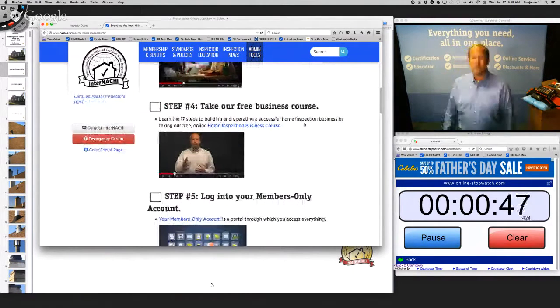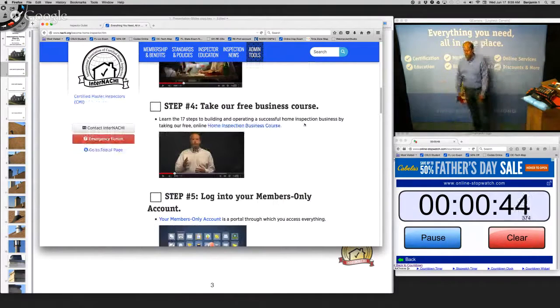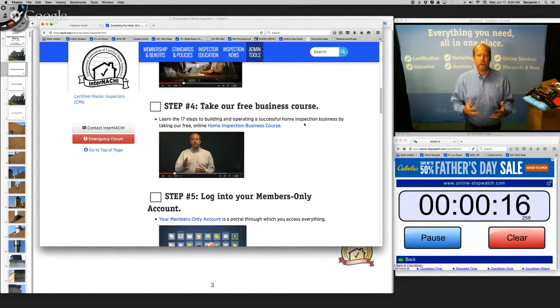We have a home inspection business course — the first of its kind. We break down what it takes to run a successful home inspection business into 17 easy steps. Many inspectors are technically great at doing home inspections but are really bad at marketing and business. You have to be strong in all three: the technical aspects, the branding and marketing, and the business.